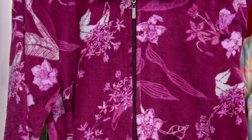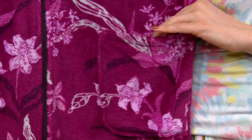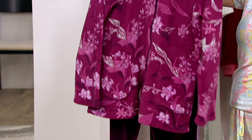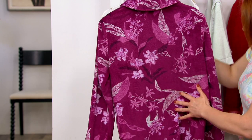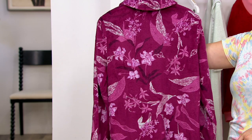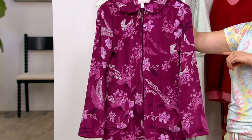You have front patch pockets, so if you're on the go — maybe you throw this on with your jeans or ponte pants — and the dog needs to go out real fast, this is that easy throw-on-and-go. Full sleeves, and the print is all the way around. You get that beautiful print from every direction — beautiful leaves, florals, kind of like little orchids.